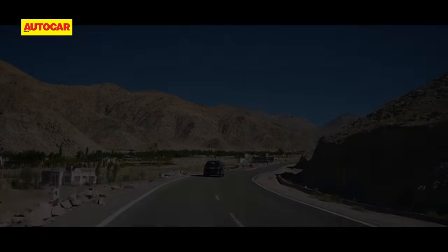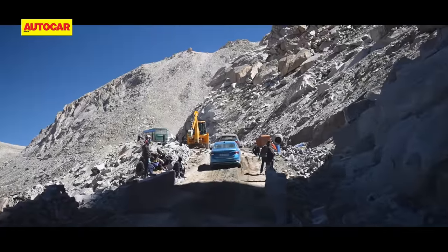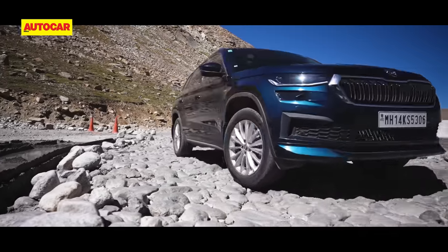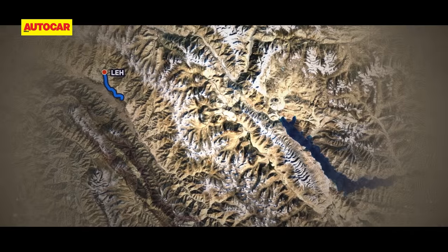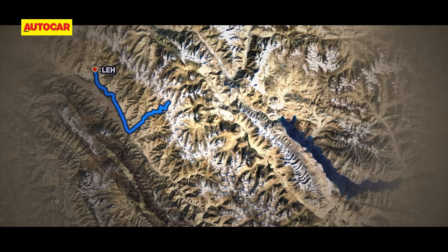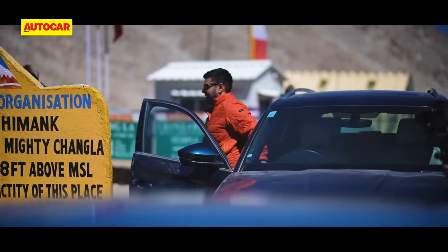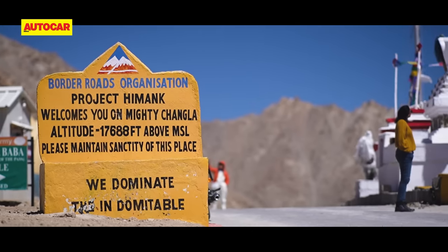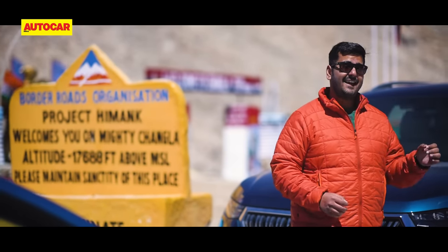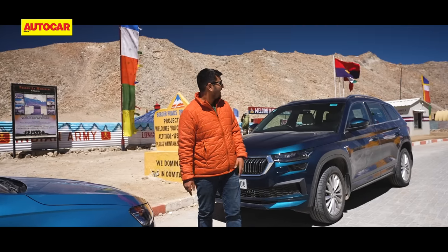And then the road just disappears. The closer we get to Changla, the worse the surface seems to get. The road is under constant repair and some places are really challenging — it's as much a test of the driver's ability to avoid obstacles as it is of the car's ability to take a beating. In all this juggling, we somehow forget we are also constantly gaining altitude, eventually topping out at 17,688 feet. We've made it to Changla — the third highest pass of Ladakh and a strategically very important pass. Tourists will know it as an important waypoint on the way to Pangong, and that's where we are headed today.